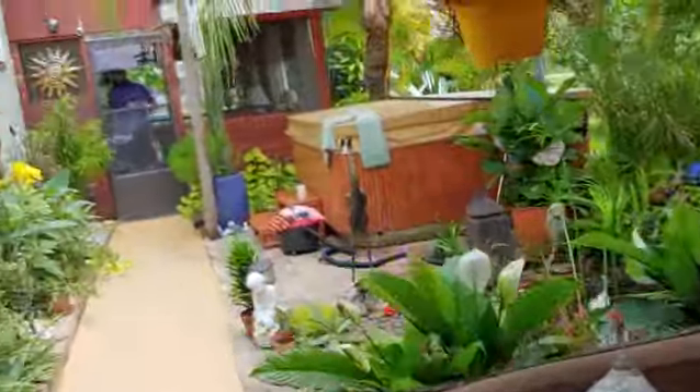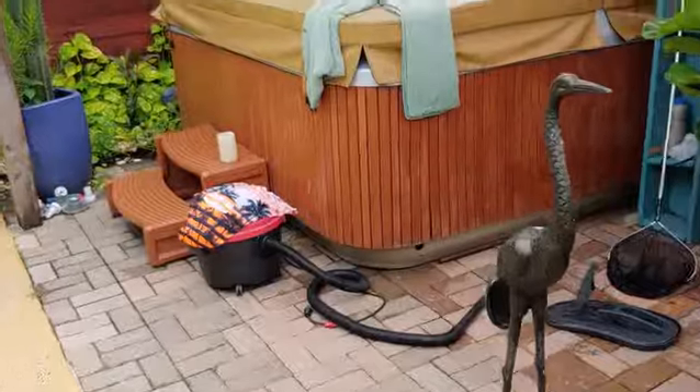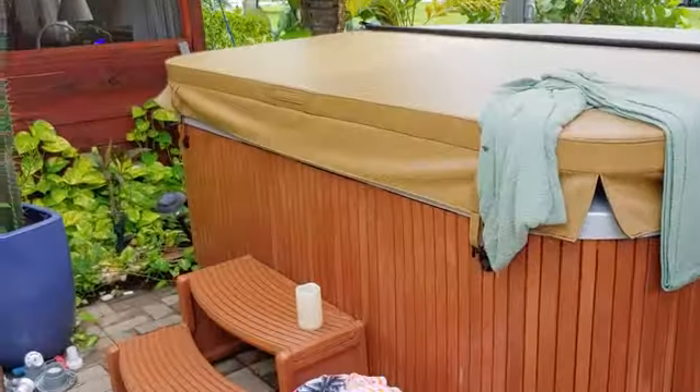Nice tropical setup. Created all kinds of space here. Hot tub.